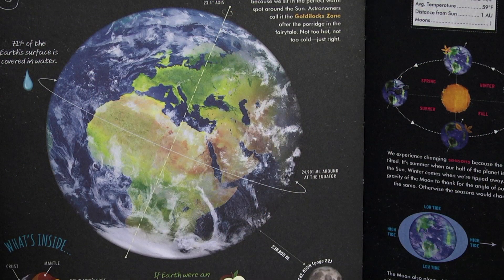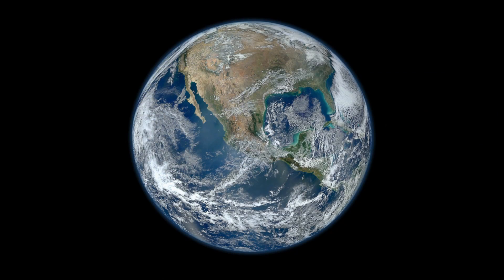Our planet is the third planet from the sun, and its surface is 71% covered in water. Earth is the only planet known to host life. We have plenty of liquid water, a crucial ingredient for living things, because we sit in the perfect warm spot around the sun. Astronomers call it the Goldilocks zone — not too hot, not too cold, just right.